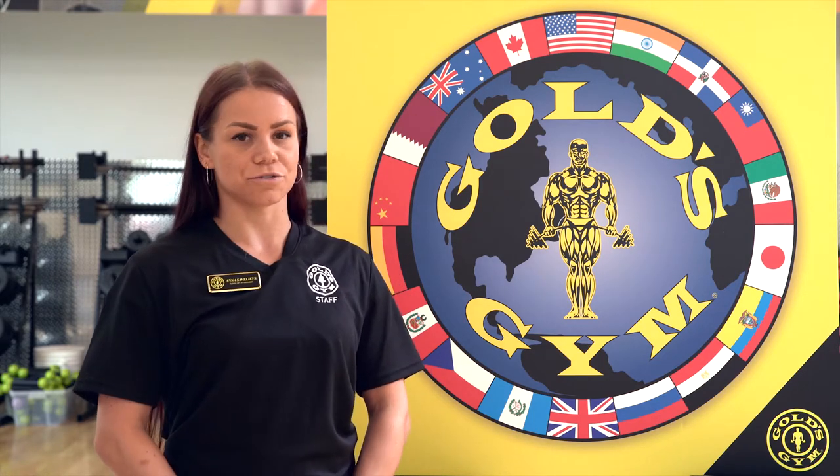So come down to Gold's Gym BC for a free consultation. We'll assess your body, see if you have any back pain, if you have issues with your core — we'll help you analyze that, assess that, and help you fix that as well.